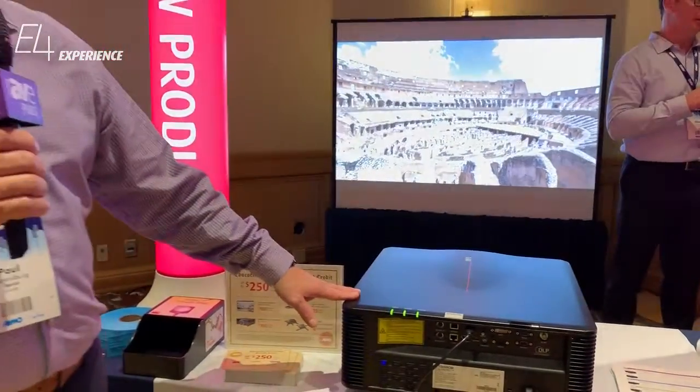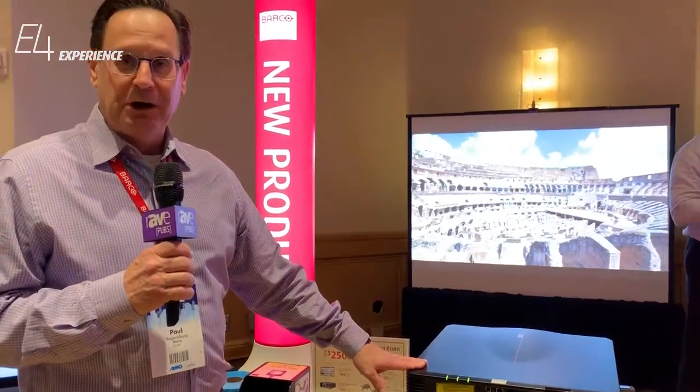So a new product for Barco this month. Thank you so much for visiting the booth. For more information, go to www.barco.com. Thanks so much.